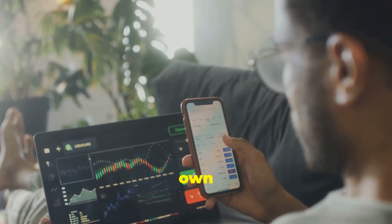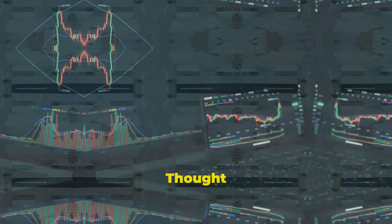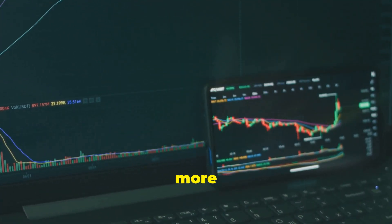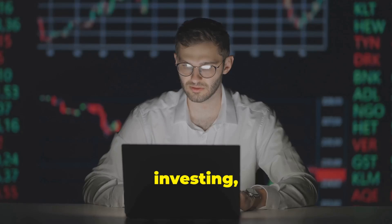Additionally, always do your own research before making investment decisions. This is Richard. Thought that you could use this info to make more money and increase your wealth.